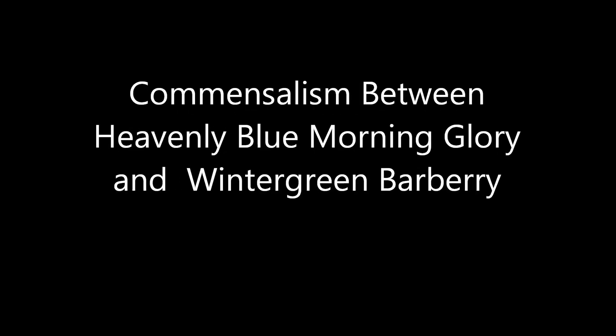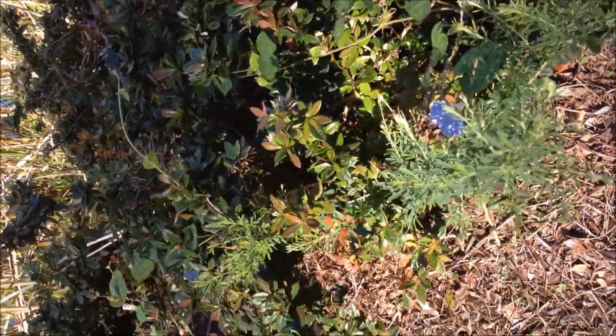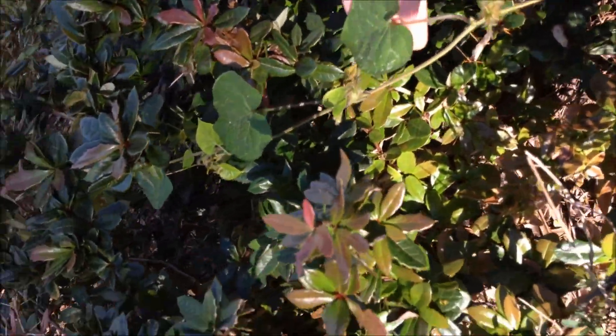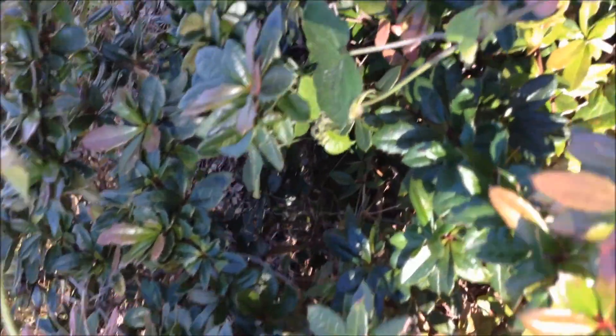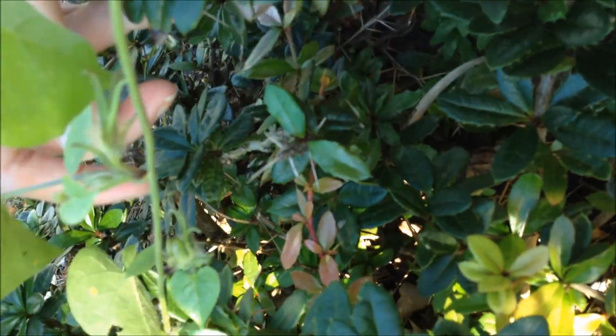Here we have the invasive Heavenly Blue Morning Glory entwining itself around the branches of the Barbaris Giuliani, also known as the Wintergreen Barberry. The Morning Glory is a very unique annual climber vine. The flowers bloom into a beautiful shape full of color at the beginning of every summer and remain until the first frost.